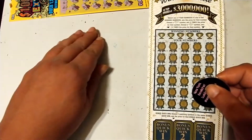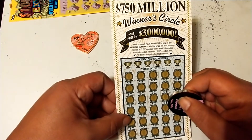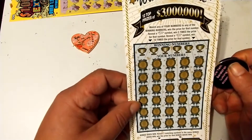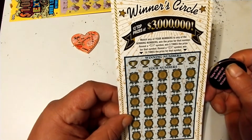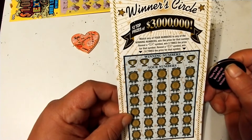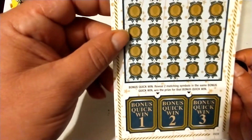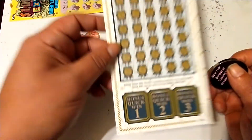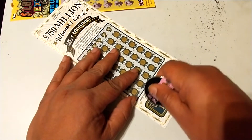Next ticket: $750 Million Winner Circle, ticket number nine. Match your numbers to the winning numbers to win that prize. Reveal a 5x for five times the prize, or a 10x for ten times the prize. On the bonus, reveal two matching symbols to win. We're going to start with the bonus area — let's see if we can find a bonus.